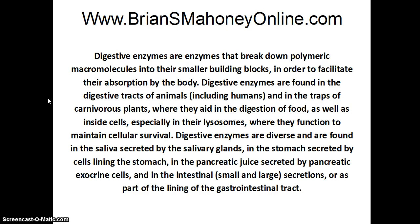Digestive enzymes are found in the digestive tracts of animals, including humans, and in the traps of carnivorous plants where they aid in the digestion of food, as well as inside cells, especially in their lysosomes, where they function to maintain cellular survival.